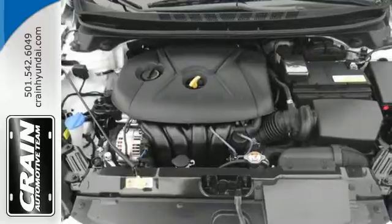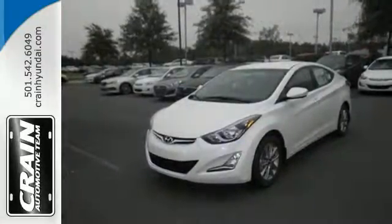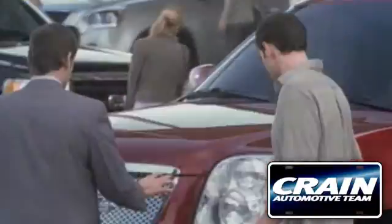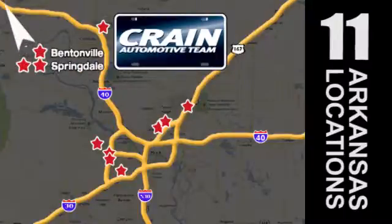Enhance your driving experience in this Hyundai. Come and give it a look. Visit us anytime at Craneteam.com. Go, go, go — the Craneteam's got them! Craneteam.com.